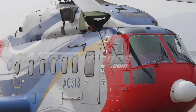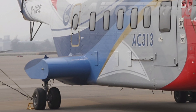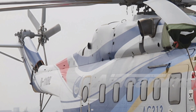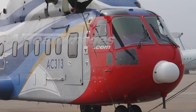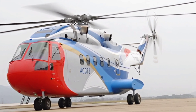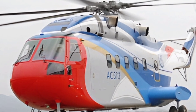Welcome to ZK Skybound Aviation, your go-to channel for in-depth reviews of the latest aircraft and helicopters. Today, we are taking a deep dive into the 2025 Avocopter AC-313, a powerful and versatile heavy-lift helicopter designed for both civilian and military applications. With its advanced technology, improved performance, and multi-role capabilities, this helicopter stands out as a reliable workhorse in the aviation industry.